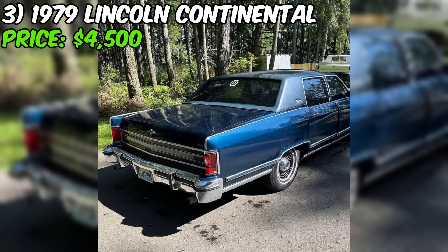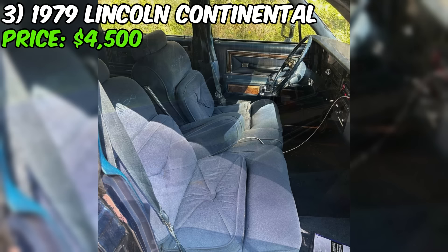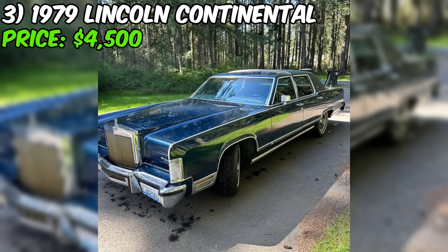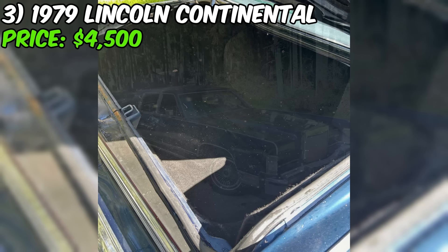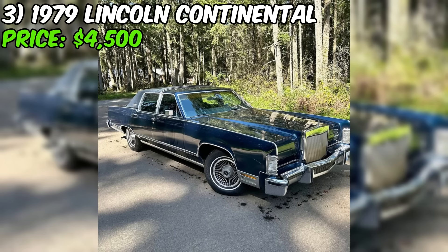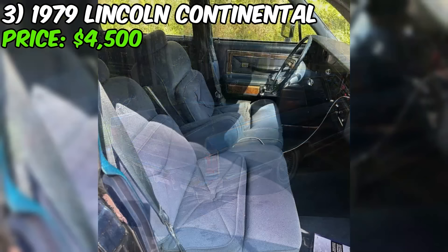The blue exterior and matching blue interior give this Continental a classic, cohesive look. It comes with a new battery, new front rotors and pads. However, there is rust present around the driver's fender, vinyl top and tail lights. The loose steering column is another point of concern, as it could impact the driving experience and safety. The non-functional air conditioning is also mentioned as a drawback, a feature many buyers would want in working order, especially in a luxury car.